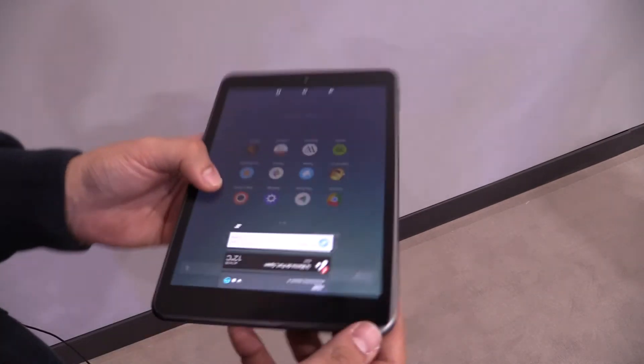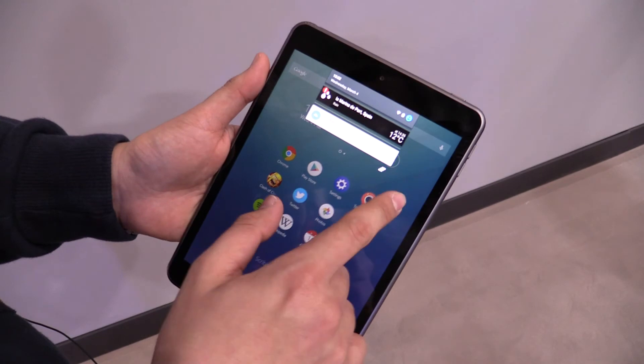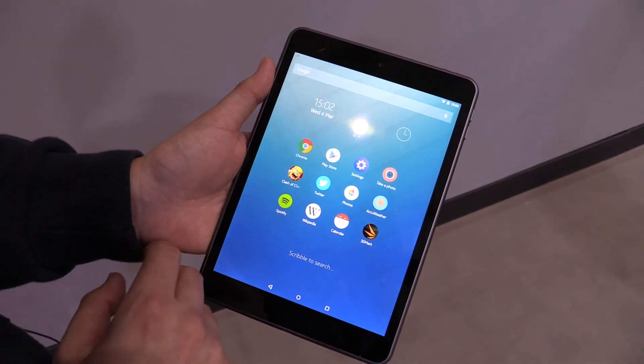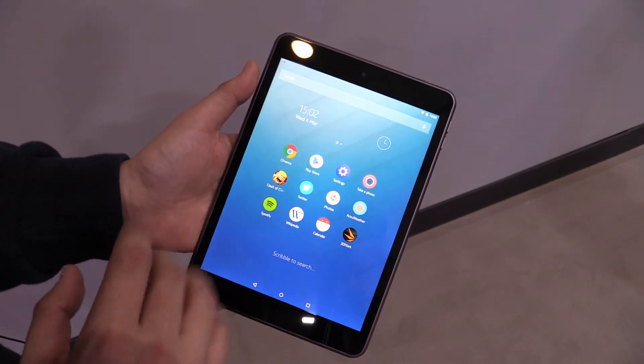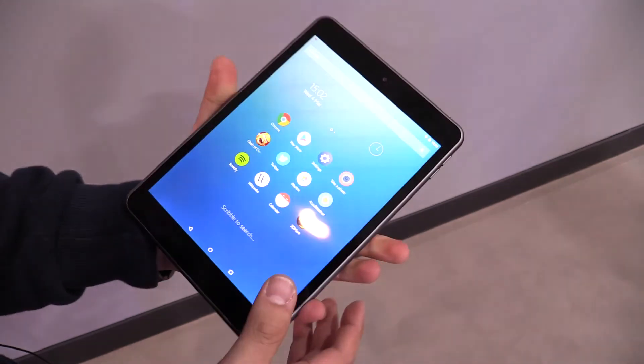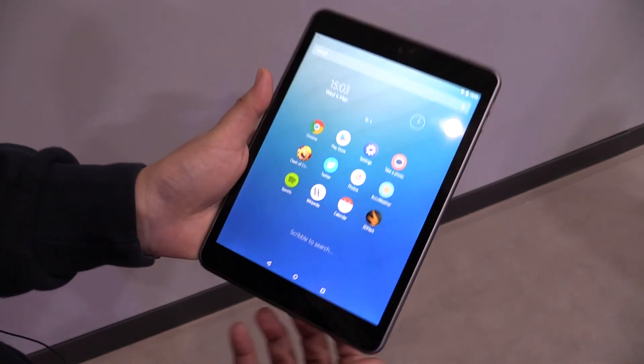Over here we also have the speakers. It comes with Android 5 Lollipop and the Z-Launcher from Nokia, but it still looks pretty sleek. This is the new Nokia N1 — feels really good in my opinion, really nice tablet.